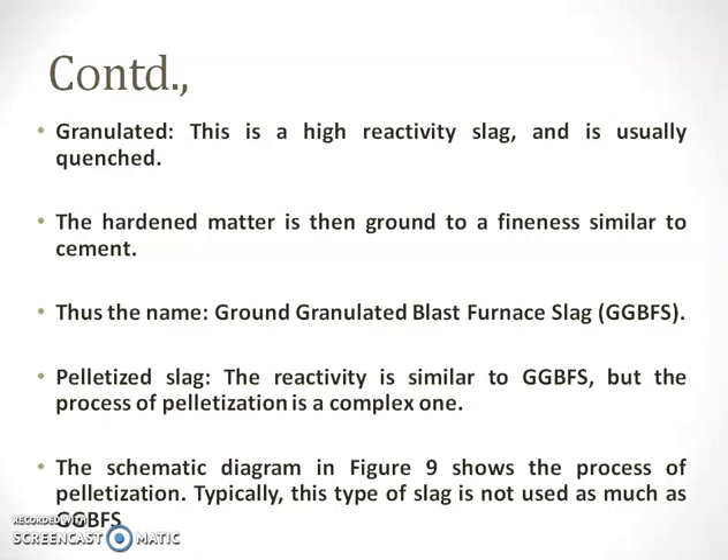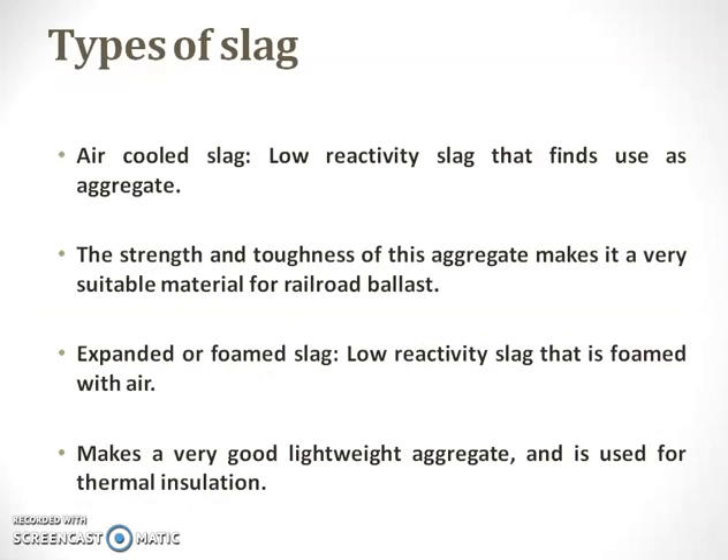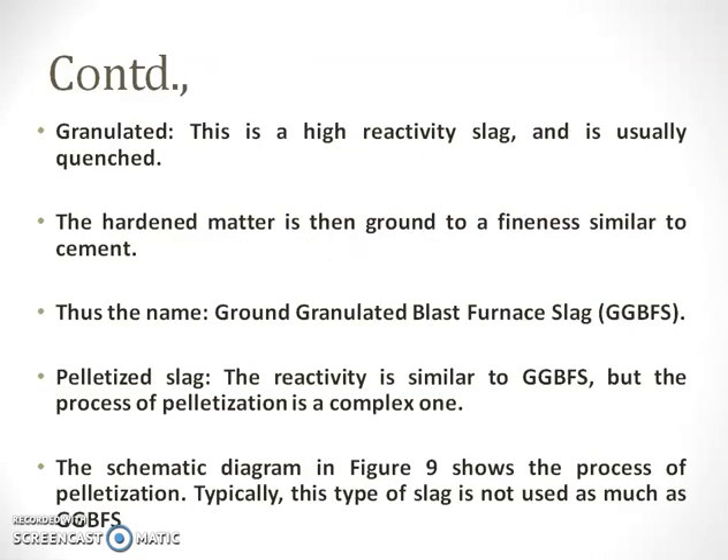The next type is granulated slag — this is highly reactive. The first two, air-cooled slag and expanded slag, are low reactive slags. The granulated slag is a highly reactive slag which is usually quenched. The hardened material is then ground to a fineness similar to that of cement. We name it ground granulated blast furnace slag — it is quenched, then the hardened material is ground to a finer material. Thus the name has arrived as ground granulated blast furnace slag.